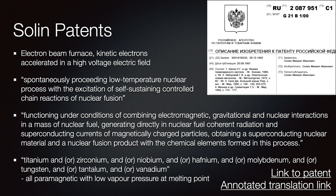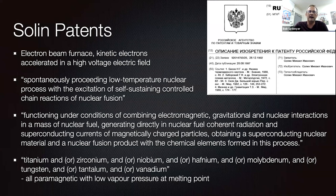This brings me to the Solin patterns. Basically, Solin was using an electron beam furnace, firing kinetic electrons accelerated in a high-voltage electric field. He describes: spontaneously preceding low-temperature nuclear processes with the excitation of self-sustaining controlled chain reactions of nuclear fusion, functioning under conditions combining electromagnetic, gravitational, and nuclear interactions in a mass of nuclear fuel, generating directly in the nuclear fuel coherent radiation and superconducting currents of magnetically charged particles.